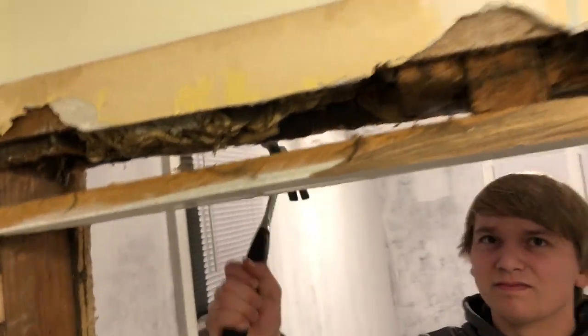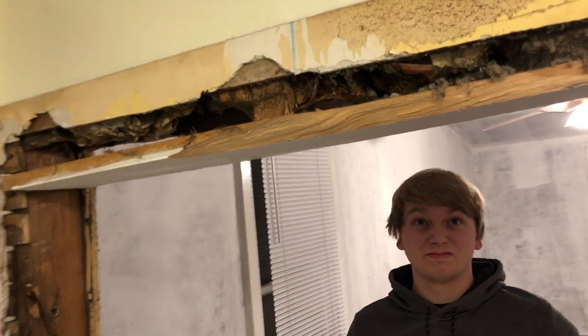That stuff is all just rotted and nasty up there. It's based — that screw's out. I had to do that. Where's the last screw?